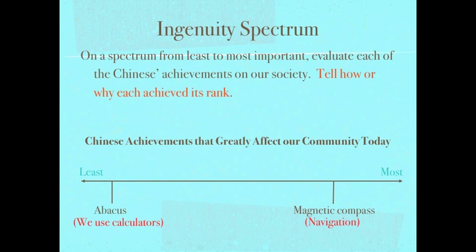Here we are at the end. We're going to do our summary a little differently today — just to the left of our notes on that opposite page. Go ahead and turn your journal sideways; we're going to use the whole page. We're going to create a spectrum to evaluate each of these Chinese achievements on how they influence our own society. Draw a line, put 'least' on one side and 'most' on the other. Put a title: 'Chinese achievements that greatly affect our community today.' Then list the achievements where you think they belong on the spectrum and tell me why you put them there. It will get us to think about those achievements one more time.